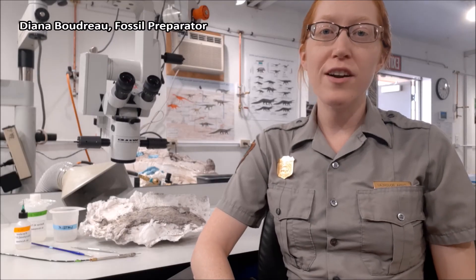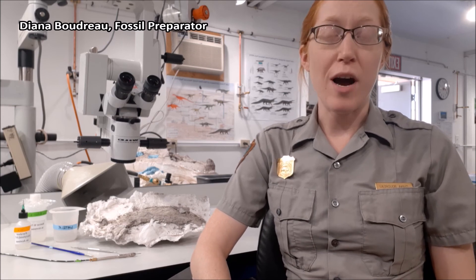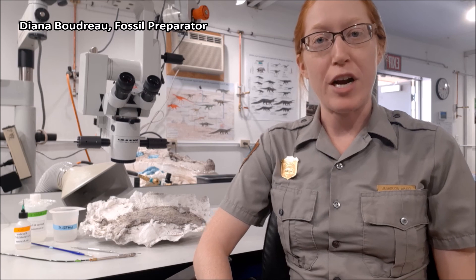Most of the petrified wood here in the park is lying down. This is because most of the logs were not preserved standing up but were instead transported in a stream before being buried. However, there are a few spots in the backcountry where stumps that are rooted in place are preserved. These are pretty rare and not very tall, but maybe you'll stumble across a few on your next hike off the beaten path.